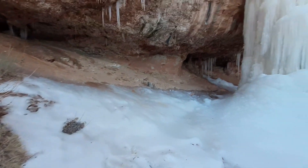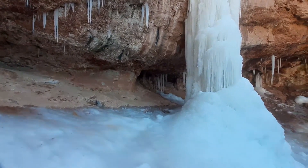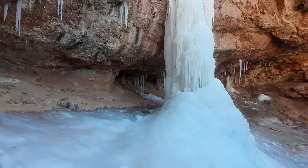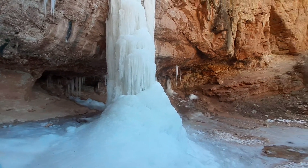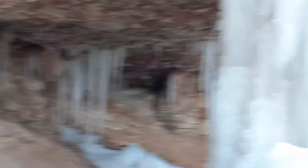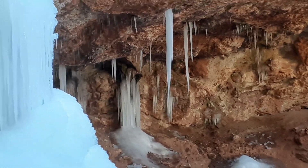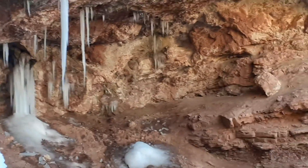It's pretty icy — I'm not going to attempt it, but there are some pretty impressive icicles in that cave. I'm going to zoom in on a couple of them here. Wouldn't want to be hit by these — they're probably five feet long.